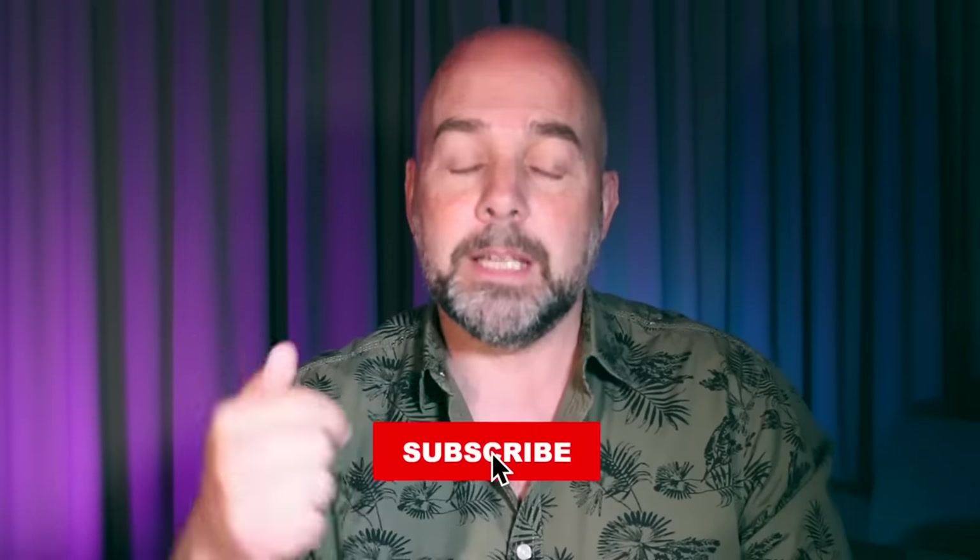If you've not been to this channel before, then welcome. My name's Paul Miles, and I do videos on how to make it, keep it, and grow it — and that's your money I'm talking about. If you do like videos like that, please give it a thumbs up, hit the subscribe button, and smash that notification bell to receive notifications when I produce more videos like this.